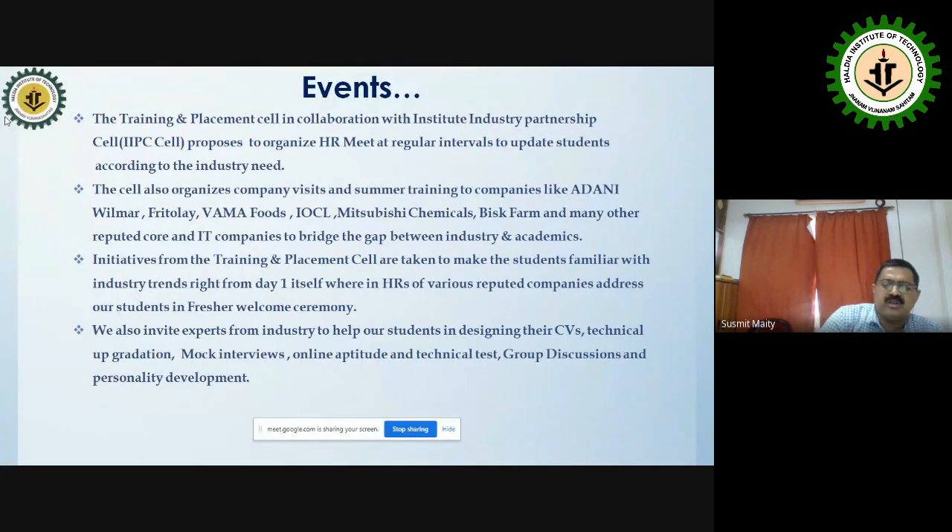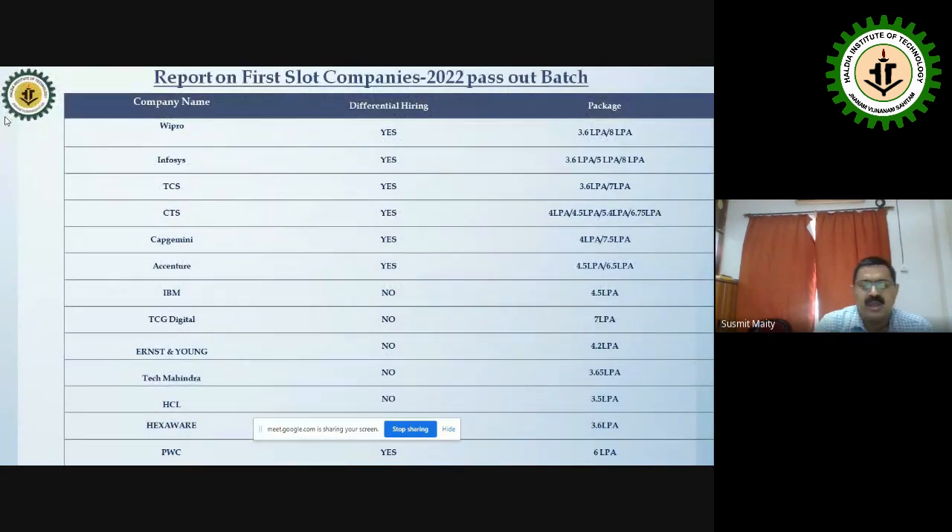We organize HR meets where industry professionals groom our students and communicate industry needs. We also organize company visits. Our alumni are in Cognizant as managers after 15 to 20 years, giving us strong branding. For 2022, we started with 12-plus companies including Wipro, Infosys, TCS, CTS, Capgemini, Accenture, IBM, PCG Digital, and more.